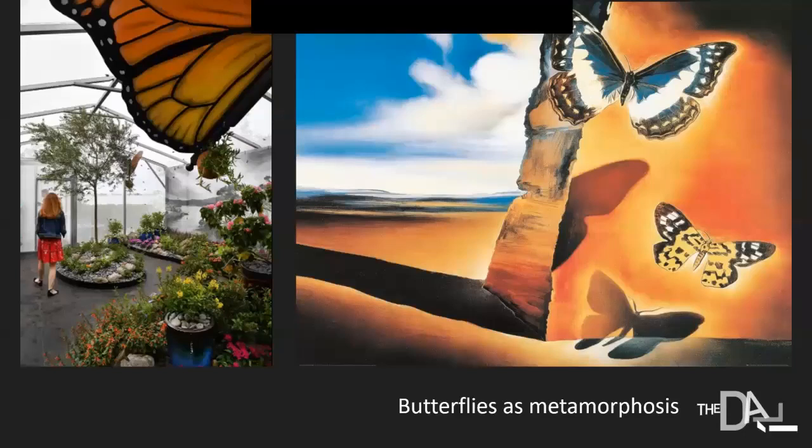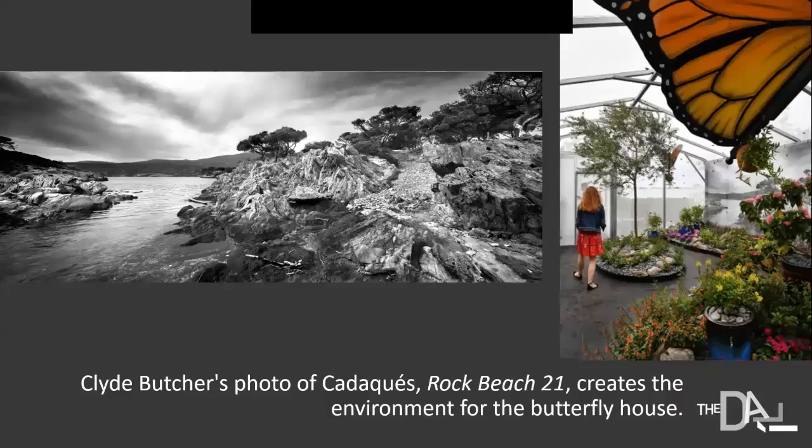There's also the beautiful butterfly garden created on the grounds of Selby, with a large photograph in the backdrop. Dali was fascinated by butterflies, and in the 1950s and 1960s many butterflies appear in his work as symbols of metamorphosis and transformation. The photograph on the back of the butterfly garden is by Clyde Butcher — one of his amazing photographs of the region around Cadaqués where Dali grew up. It captures exactly what Dali referred to as a grandiose geological delirium, placing the butterfly garden beautifully within Dali's world.